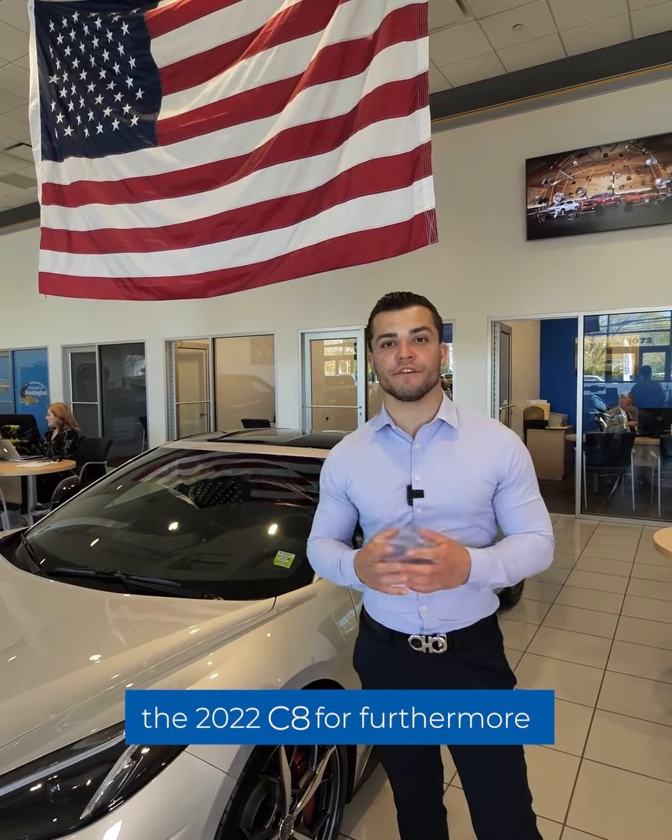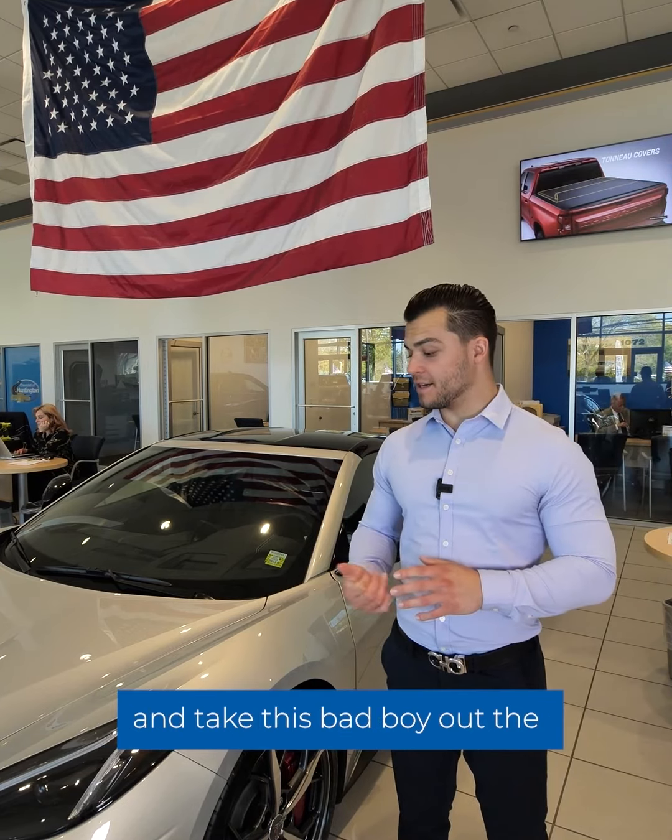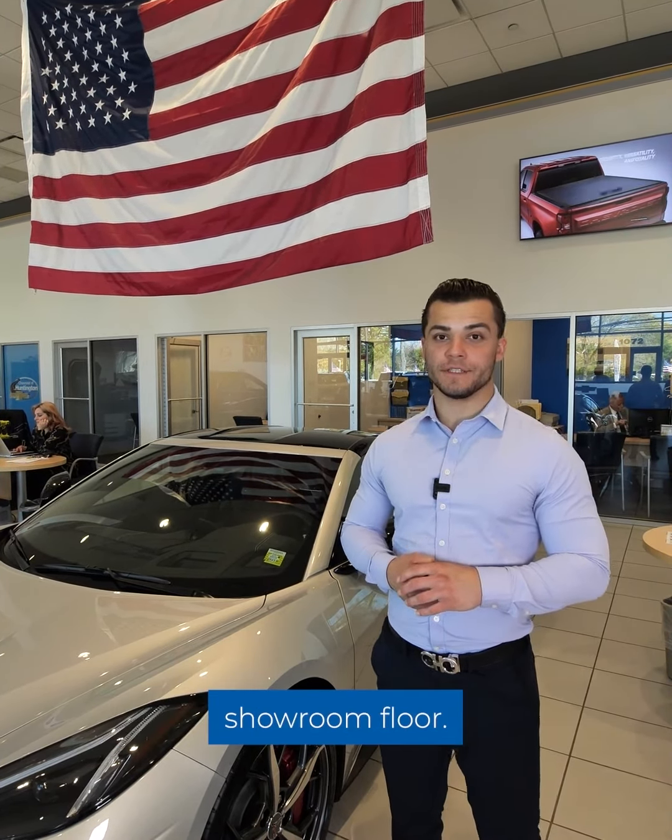Alright guys, that's pretty much the conclusion and summary of the 2022 C8. For further questions, come down and see me — my name is Angelo, product specialist. This car has a lot to offer, so we'd rather you come here, check it out, get you a sweet deal, and take this bad boy off the showroom floor. Thanks for talking to you guys.